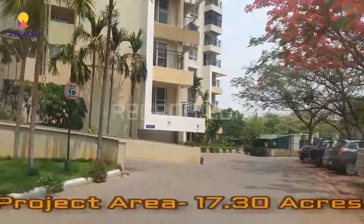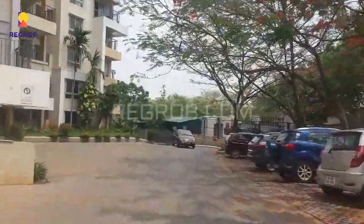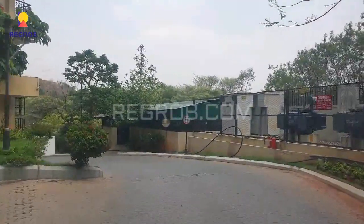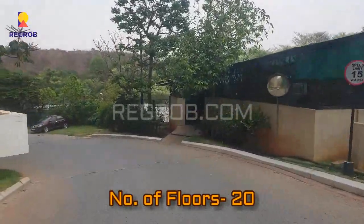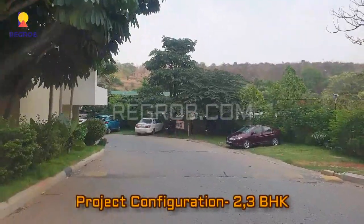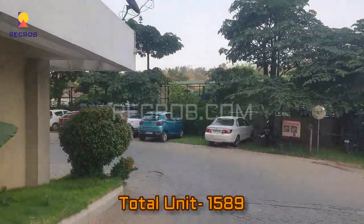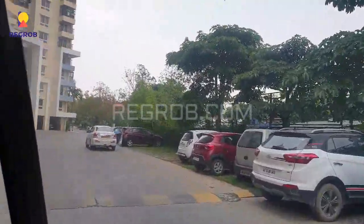This project is spread across 17.30 acres of land and there are a total of 13 elevated towers with 20 floors each. This project offers 2 and 3 BHK residential apartments and comprises a total of 1589 residential units.